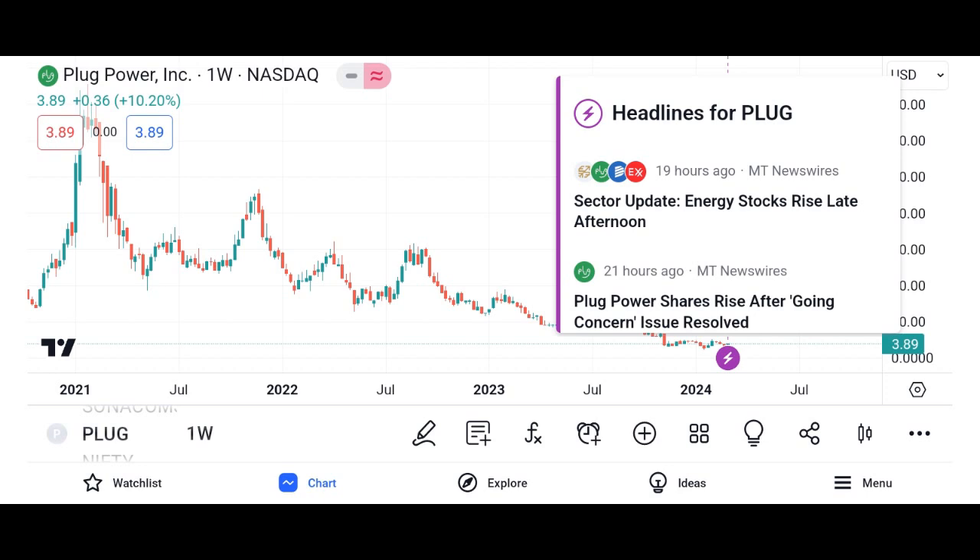How to use PlugShare: download the app. PlugShare is available for free on both iOS and Android devices. Simply download the app from the App Store or Google Play Store and create an account to get started.